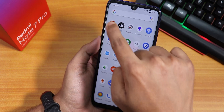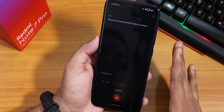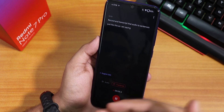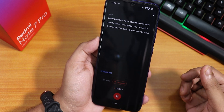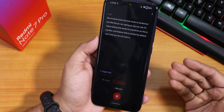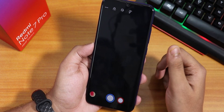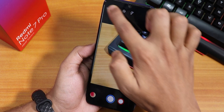There is also Google's Recorder app present by default, which can record and transcribe audio to text in real time. This is a pretty cool feature and you don't have to download it separately.